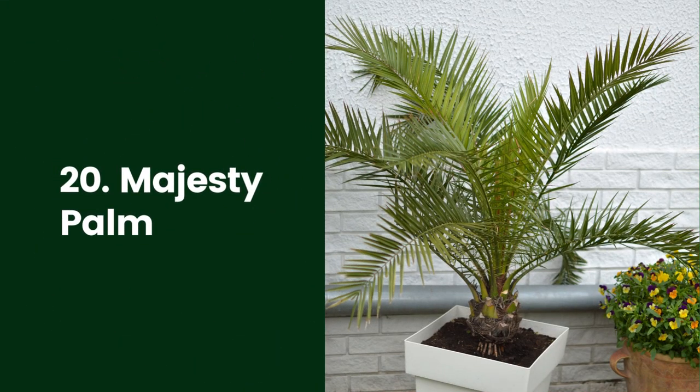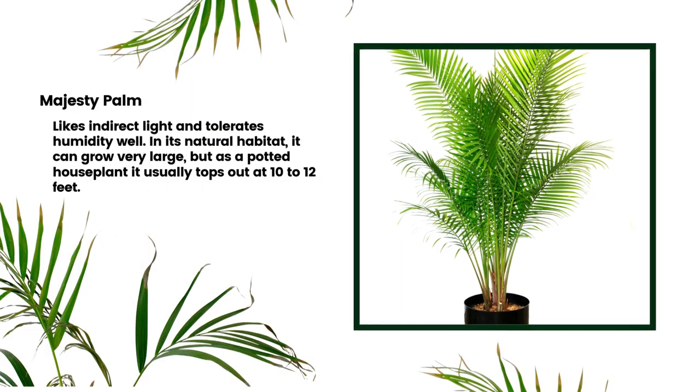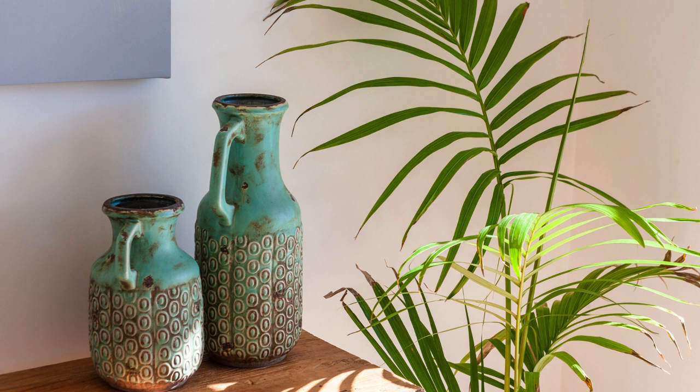20. Majesty Palm. These graceful palms are indeed majestic, and if your bathroom has high ceilings, they make a lovely accent plant. Ravenea rivularis, the majesty palm, likes indirect light and tolerates humidity well. In its natural habitat it can grow very large, but as a potted houseplant it usually tops out at 10 to 12 feet. They can be somewhat temperamental, so they're a good choice for experienced indoor plant mavens.